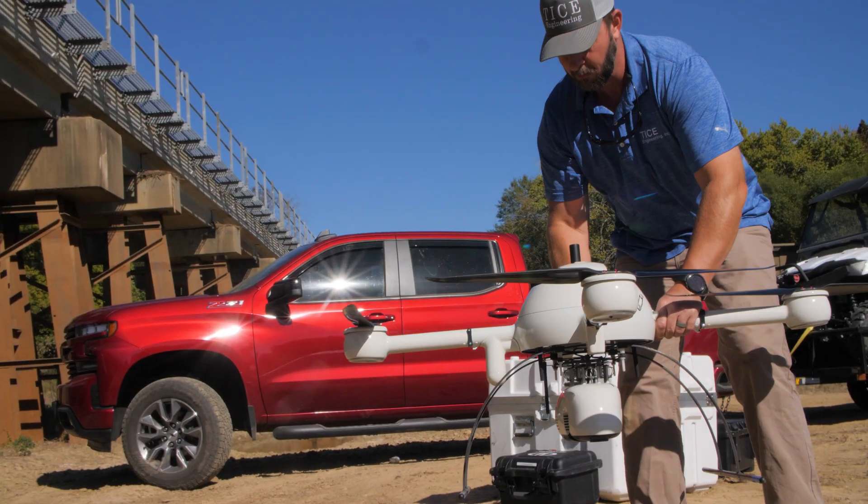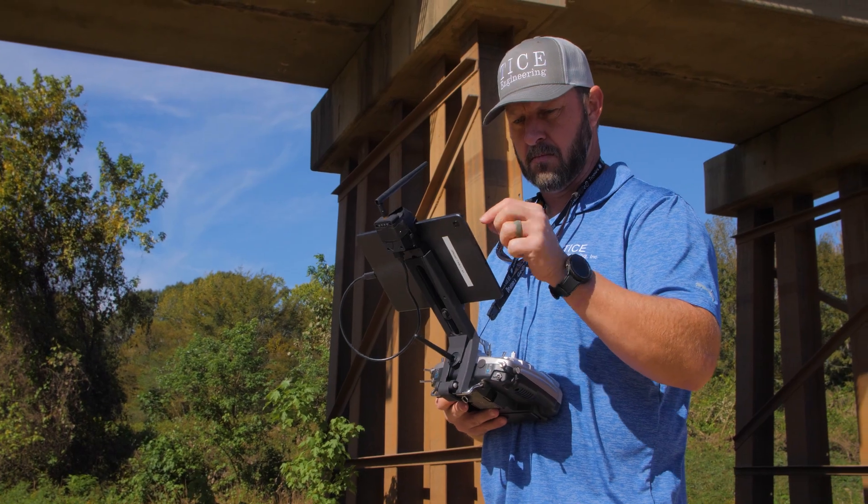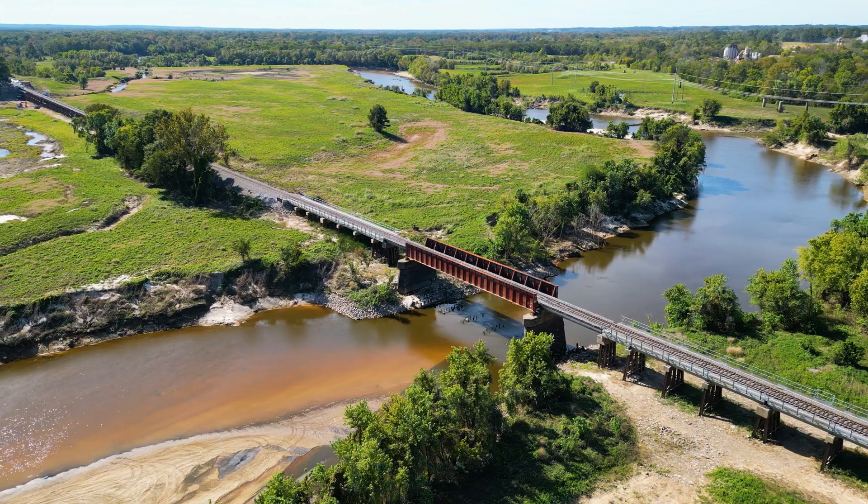The overall plan today for the drone flights — we're at about eight flights. When we plan it out in the office, we may have to split that up and add some flights in. We'll determine that as we move around from our takeoff locations. Most of these flights are going to be corridors along the river, probably broken up into three different flights. Then we'll move to each bridge and launch from beside those bridges.